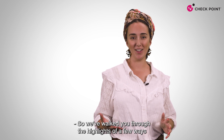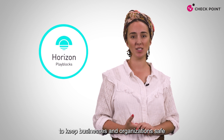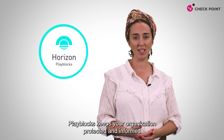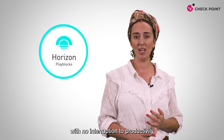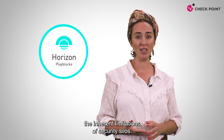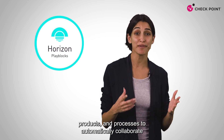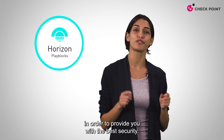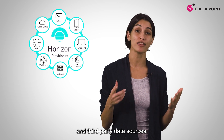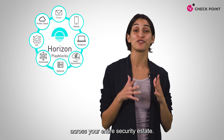So we've walked you through the highlights of a few ways in which Horizon PlayBlocks automates security collaboration to keep businesses and organizations safe from relentless cyber attacks. PlayBlocks keeps your organization protected and informed, with no interruption to productivity and no additional security overhead. With PlayBlocks, your security teams can overcome the inherent limitations of security silos. PlayBlocks enables your security people, products, and processes to automatically collaborate to provide you with the best security, by consolidating all of your Check Point products and third-party data sources.